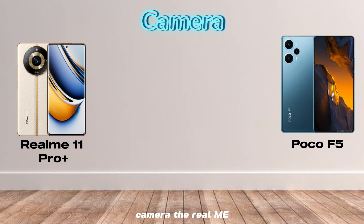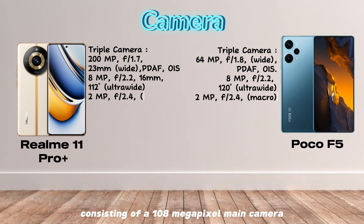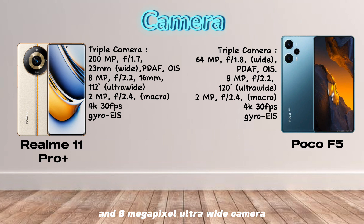Camera. The Realme 11 Pro Plus has a triple camera system on the back, consisting of a 108MP main camera, an 8MP ultrawide camera, and a 2MP macro camera.